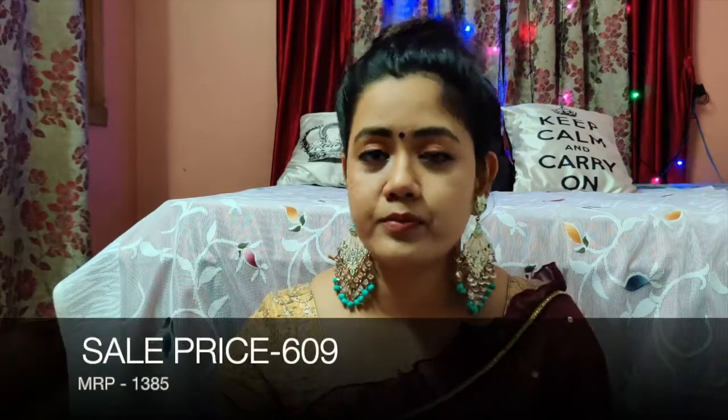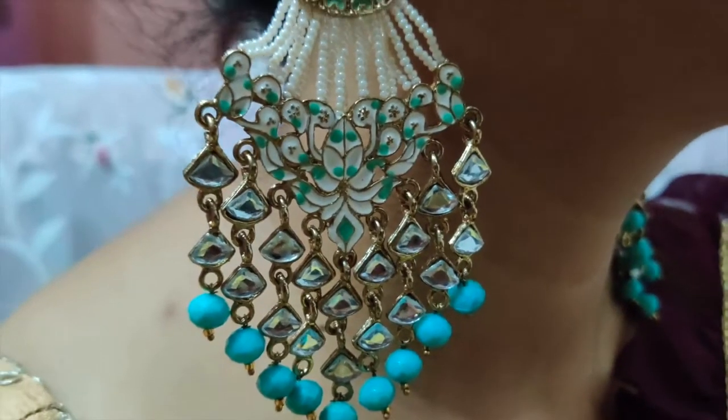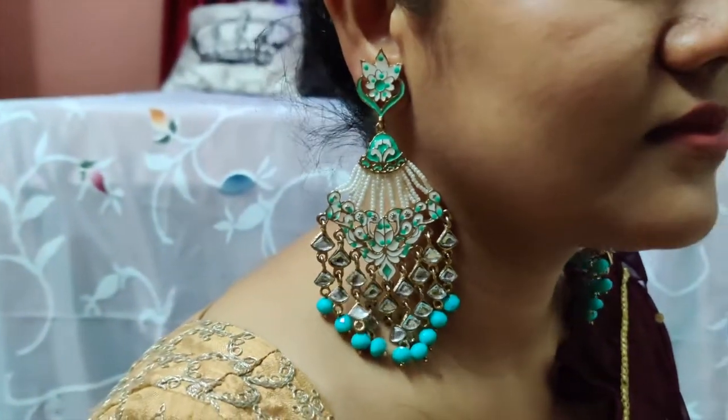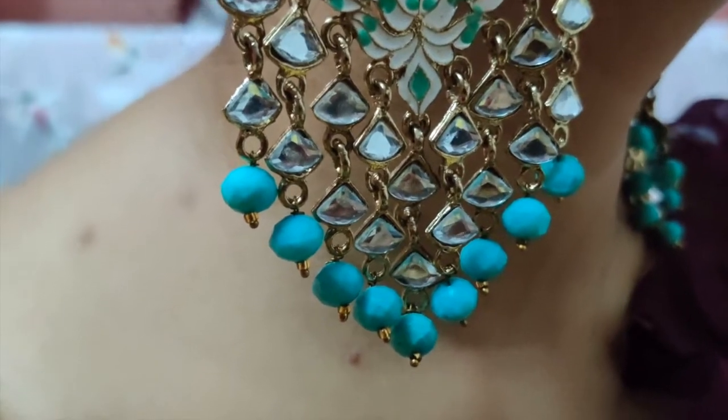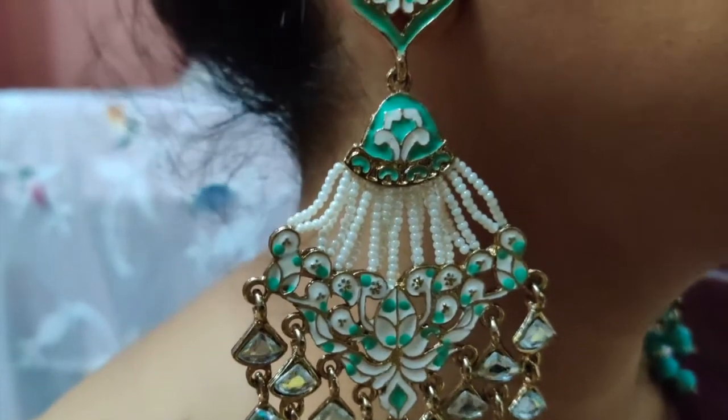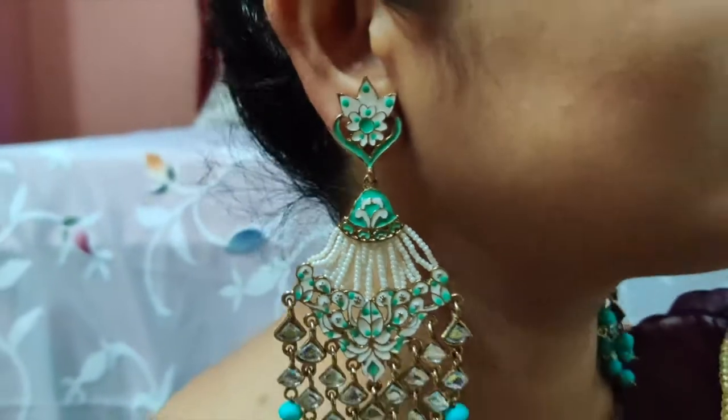Our first product — I have put it on. You can see this is a dangle earring. This brand is Priusy. There are little pearls and kundan little pearls. The beads come in a feroza color. It looks really stylish — you can wear it at any party or wedding. The length is very good because it comes to the neck and looks more stylish, but it is a little heavy.